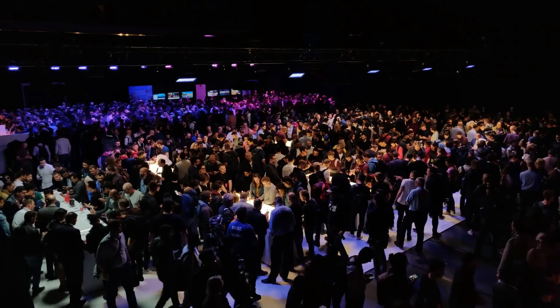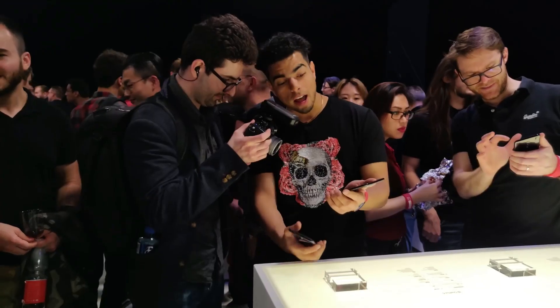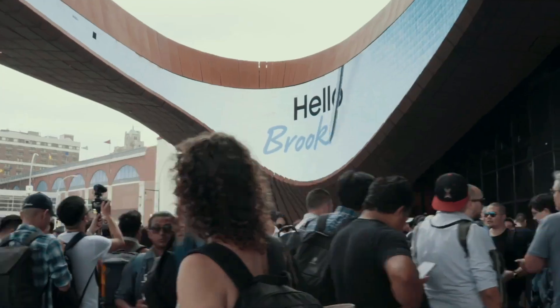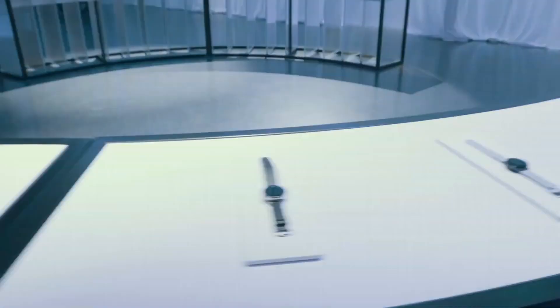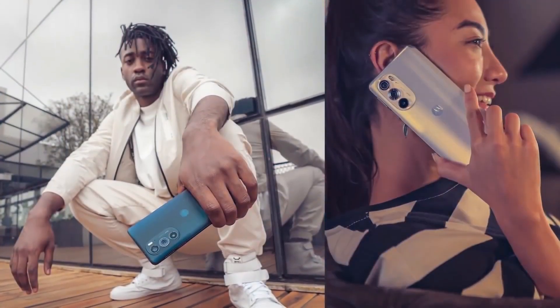Motorola is anticipated to introduce the Moto X40 to the global market as the Moto X40 series. It remains to be seen whether the Moto X40 will launch globally in 2023 or around the same time when the Edge 30 smartphone was announced.